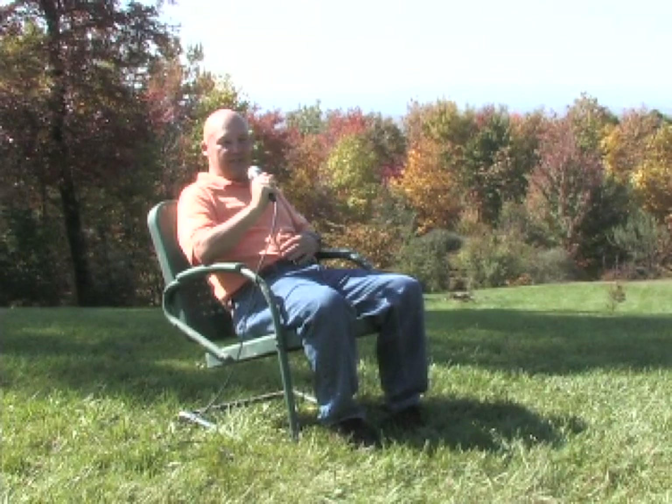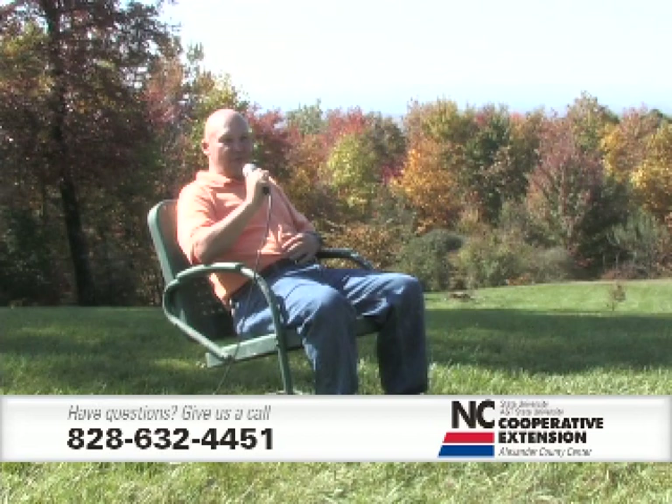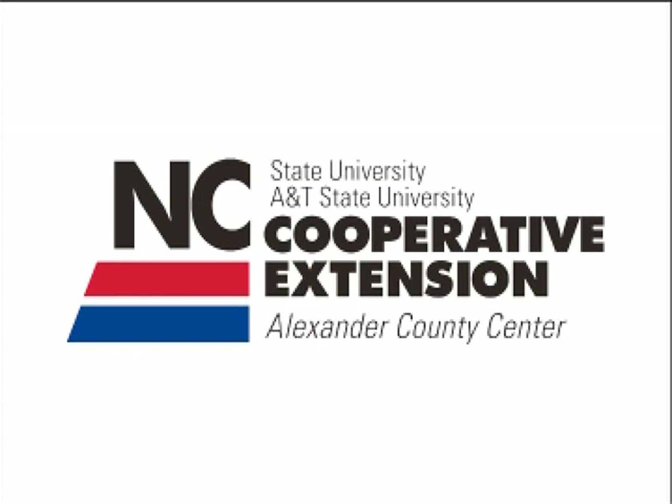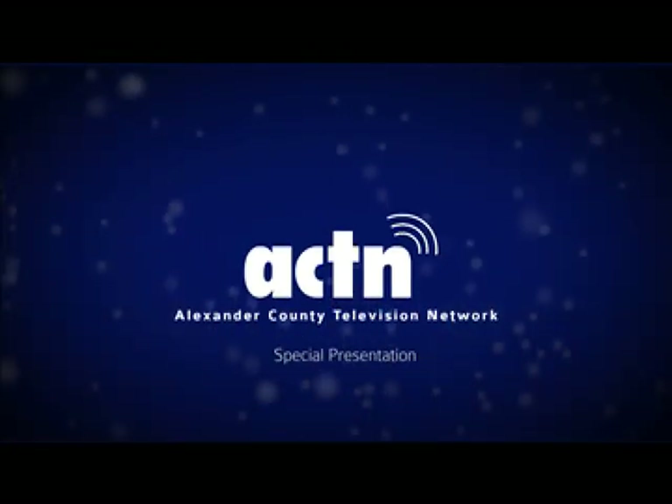Thanks for joining us for the November garden calendar. We covered lawn chores, garden work, pulling old perennials and vegetable plants for the compost, enjoyed a wonderful garden tour at the Phillips home with their many beautiful plants and Japanese maples, and learned about working with beehives in the month of November. Come back and join us next month for the December garden calendar.